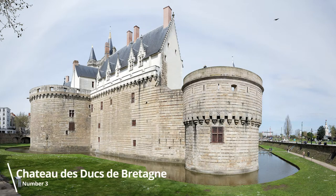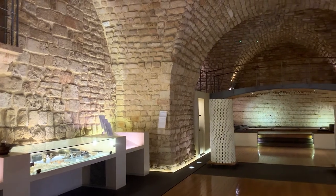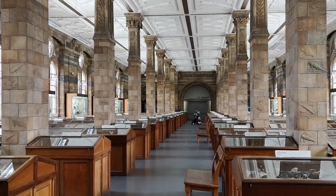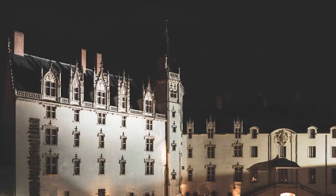Number 3: Château des Ducs de Bretagne. Built in 1207, it today houses the Nantes History Museum featuring over 850 artifacts illustrating the rich and varied heritage of the region. A beautiful example of French architecture in the heart of a bustling city, be sure to traverse the castle at night, when night lighting illuminates the structure and highlights the architectural complexity of its design.